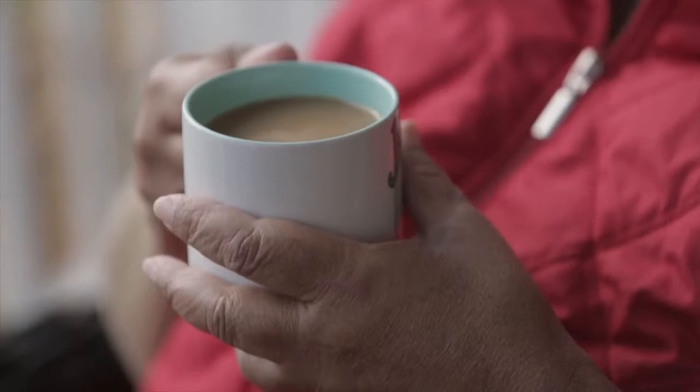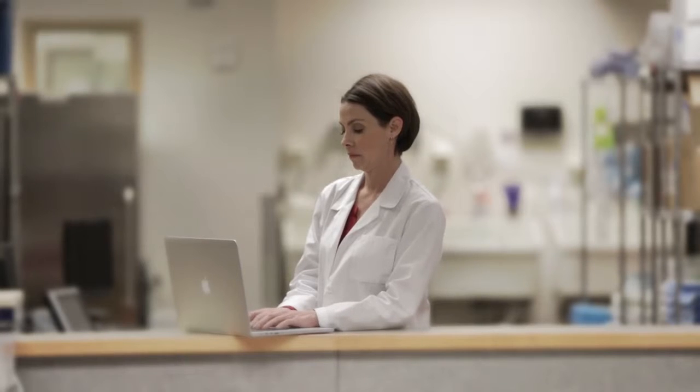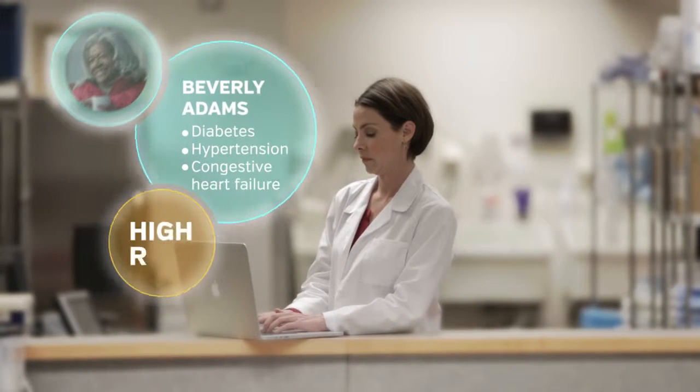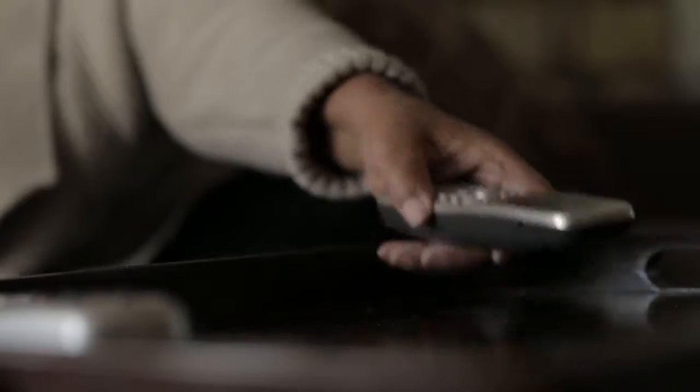Meet Beverly. Her age, weight, blood pressure, and blood glucose put her at risk for diabetes and hypertension. Luckily, Nurse Jones has Medicity to help identify and analyze Beverly's risk factors. With Medicity Explore, Nurse Jones is able to identify the severity of Beverly's condition and intervene, ensuring she gets the appropriate medical treatment.